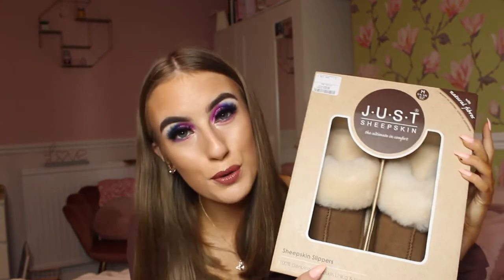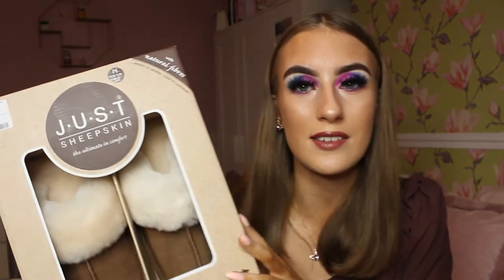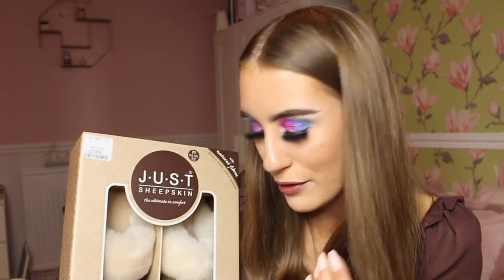Next up, slippers. TK Maxx is really good for slippers — I've got a pair here for someone in my family. These ones in particular are £30 reduced from £60, so a 50% saving, and made of real sheepskin. If you prefer faux fur they do sell those too. Primark slippers do tend to break easier, so TK Maxx is probably your best bet — they have a wider range of styles. Slippers are always a really good gift idea and I buy them for family every year.